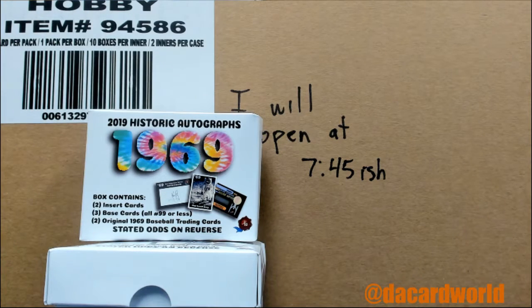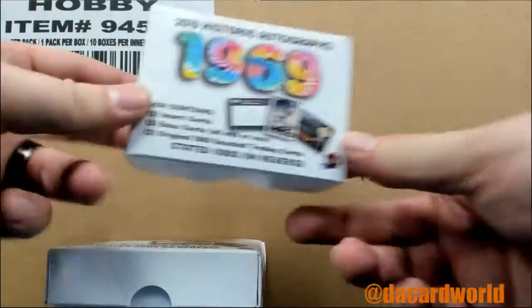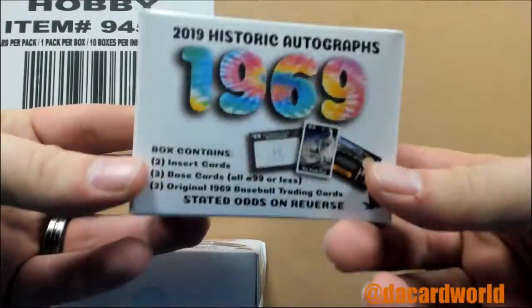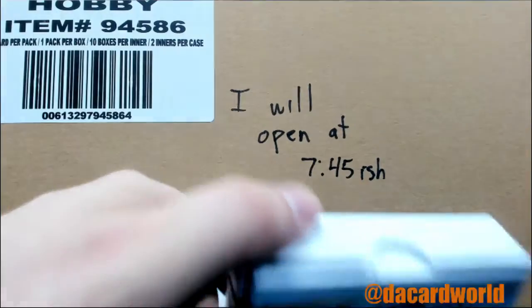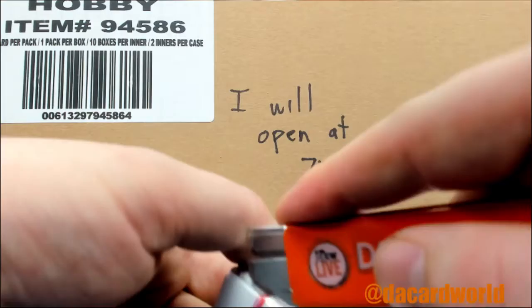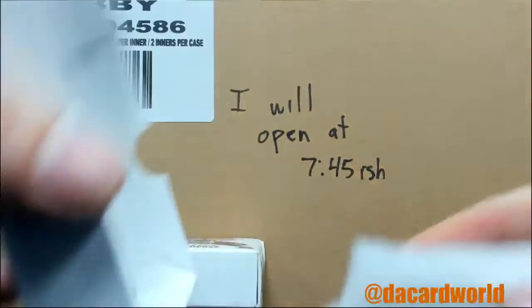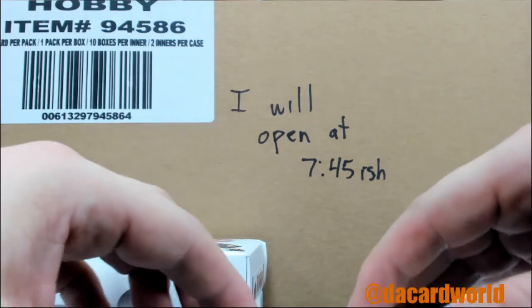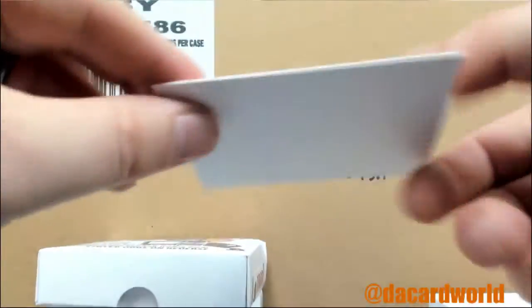All right, it's a personal break — we're gonna squeeze one in before the next case, the Panini one which is hiding behind the boxes. This one's for Charlie. We have some 2019 Historic Autographs 1969 Edition — gonna be some cool stuff in here. I've only opened like one of these and we were like, oh, that's pretty cool. They definitely make a fun product.